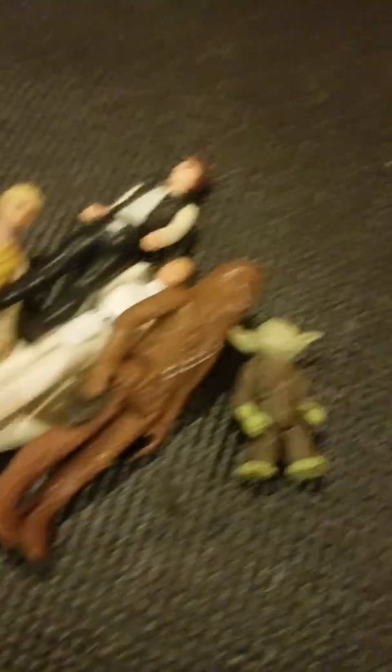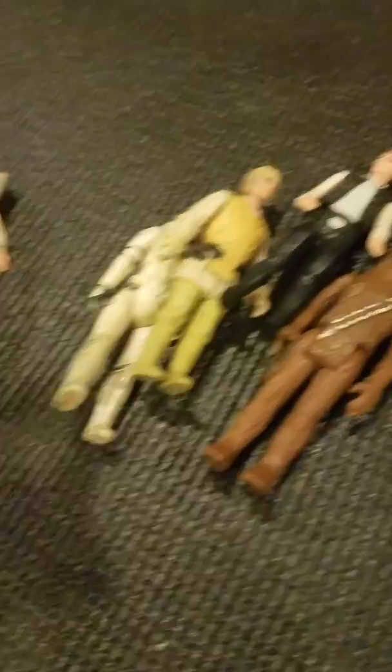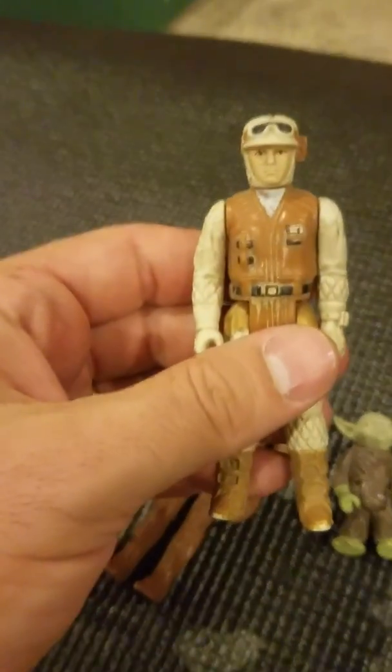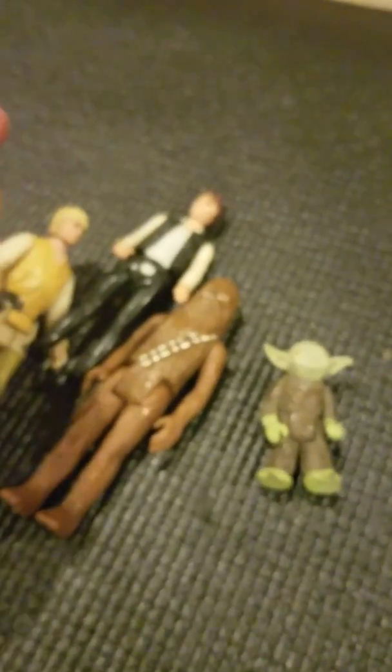Definitely some age to these. The newest one is not Princess Leia — I forget what her date was, 1980 I think. Actually it's this other guy — if anybody knows this guy's name leave me a comment and let me know. But yeah, there might actually be a little bit of value here.